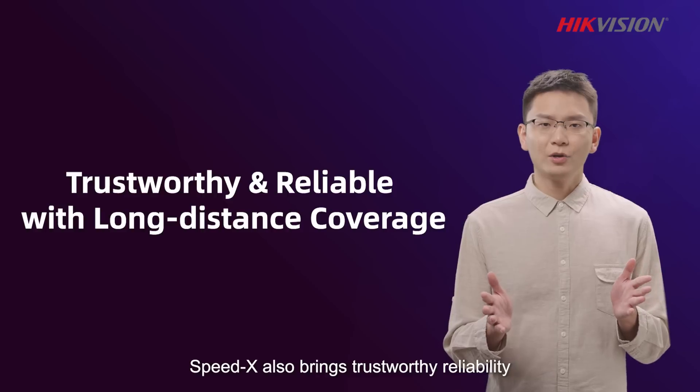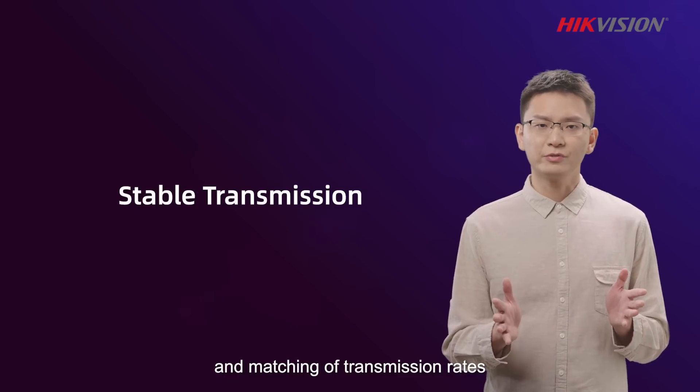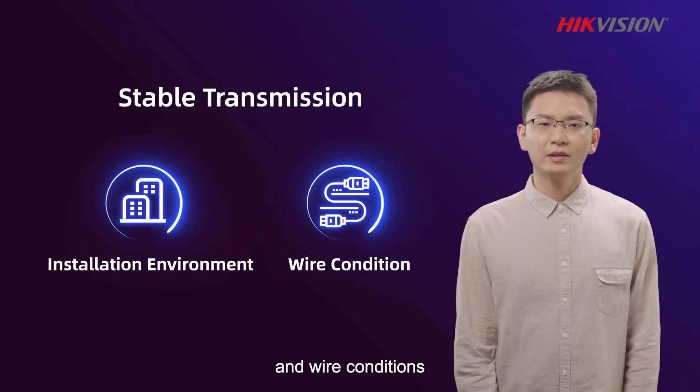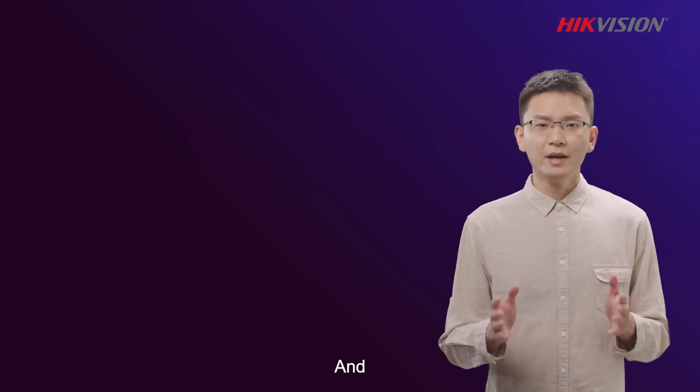SpeedX also brings trustworthy reliability, as it enables automatic adjustment and matching of transmission rates based on real installation environments and wire conditions, reducing the impact of surrounding factors to the utmost.